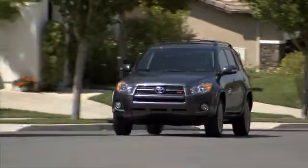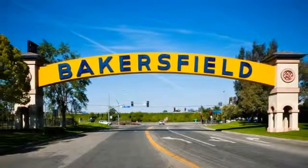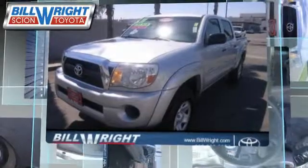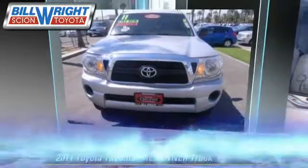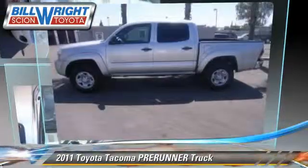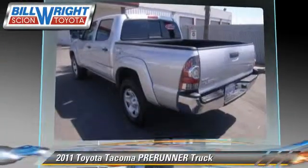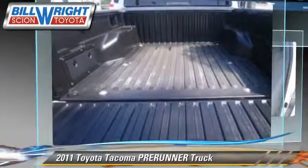Bill Wright Toyota has been serving Bakersfield for over 41 years. Here's another excellent used vehicle: the 2011 Toyota Tacoma Prerunner. This is a pickup truck with an automatic transmission and fewer than 30,000 miles on the odometer, and it is well equipped.